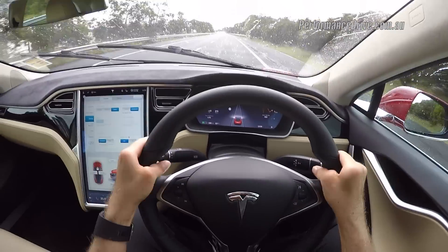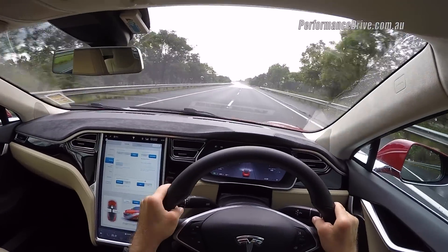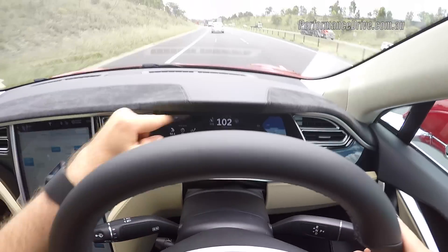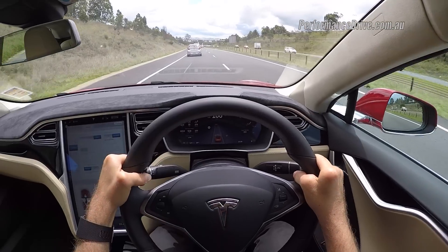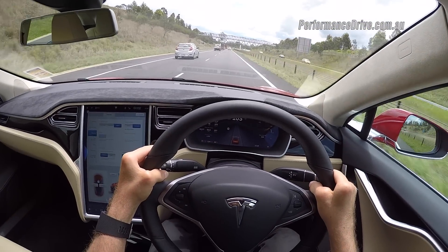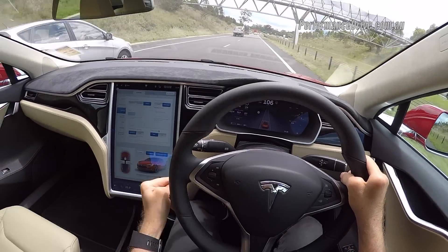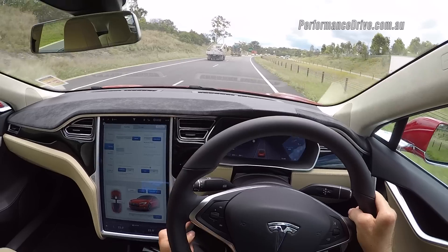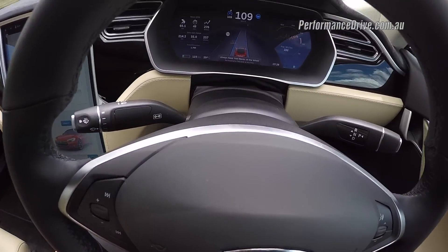My feet aren't on the pedals at the moment, but you can also have automatic steering. To activate the system, you just have to make sure these two lights are illuminated — the one on the left confirms the cruise control is ready to go, and the one on the right shows that the steering is ready to take over. Then it's just a matter of tapping this cruise control stalk on the left here twice, and that's it.